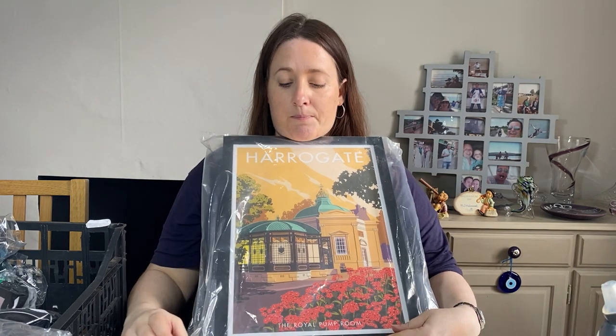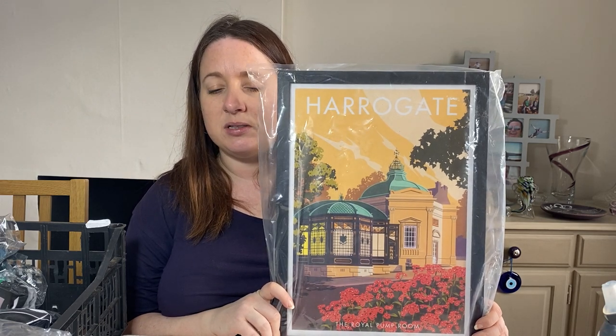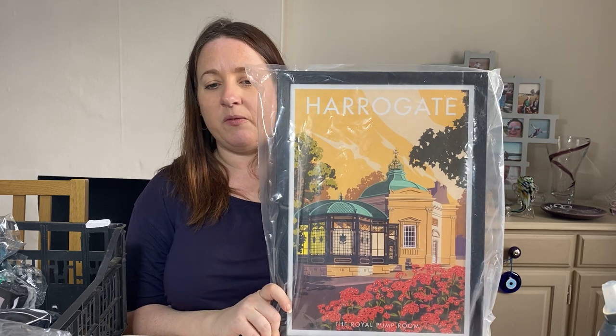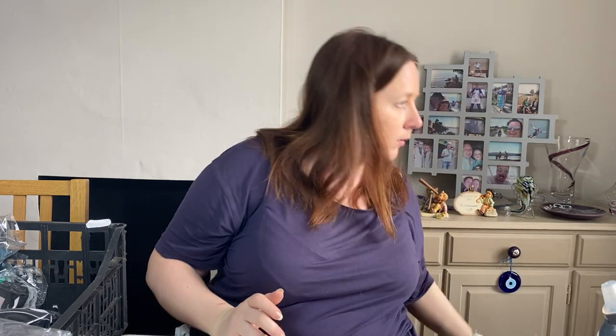This is a print of Harrogate — a bit Leeds-way — and it's going via the Global Shipping Programme, probably to America. It cost £2.13 as part of a homewares bundle in October and sold for £11.69. It's called 'Harrogate — The Royal Pump Room' and it's a vintage-style poster in a frame. Not the sort of thing I'd usually pick up, but it was in a job lot so I gave it a go.